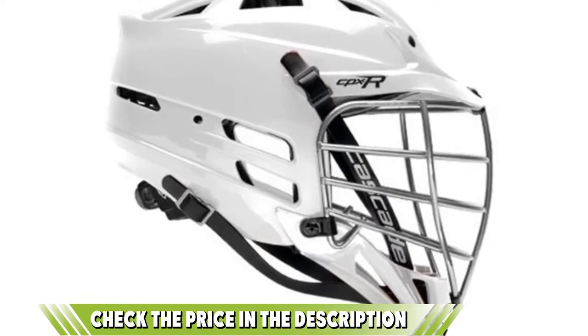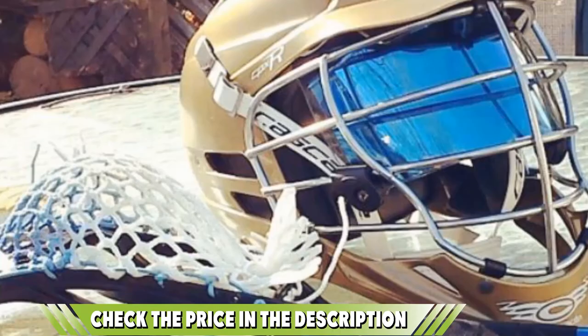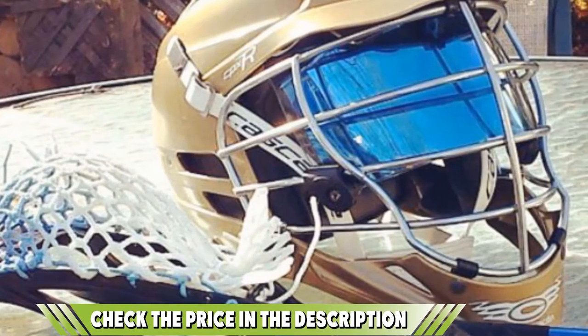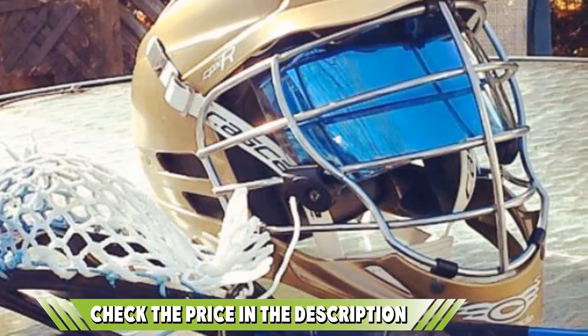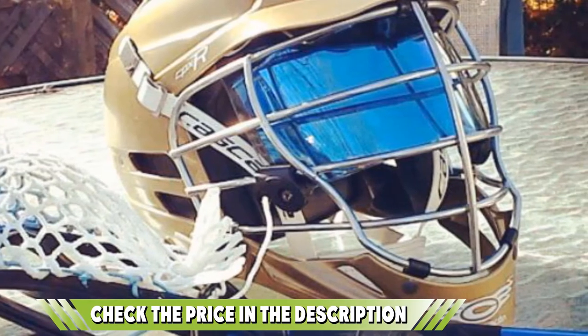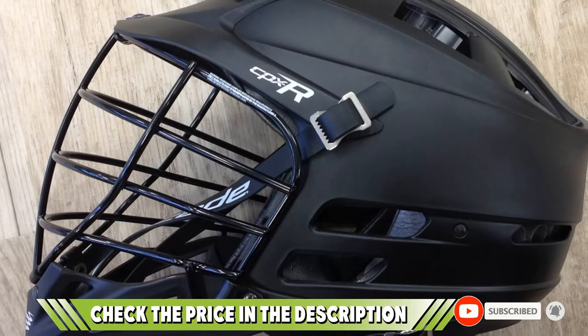It's also lined with PORON XRD foam that immediately regains its form — like a memory foam mattress — after an impact. On the front of the helmet, it's got a brand new improved mask that has improved peripheral vision, so you can see what's going on out of the corner of your eye. All of this adds up to make it one of the most comfortable and protective helmets you can get your hands on.